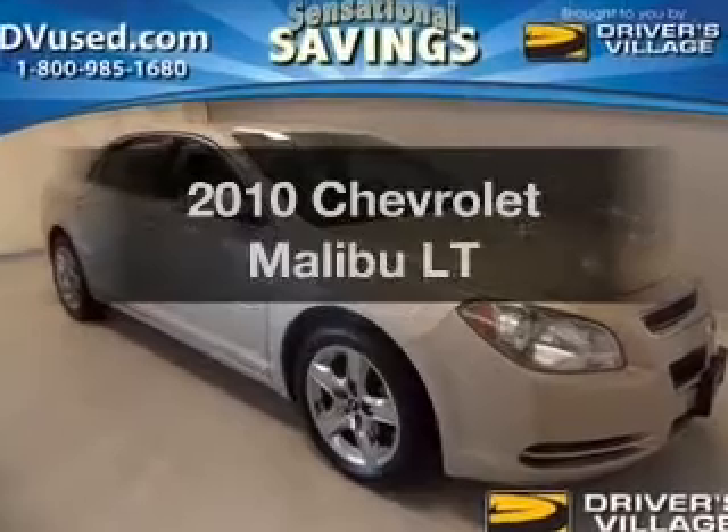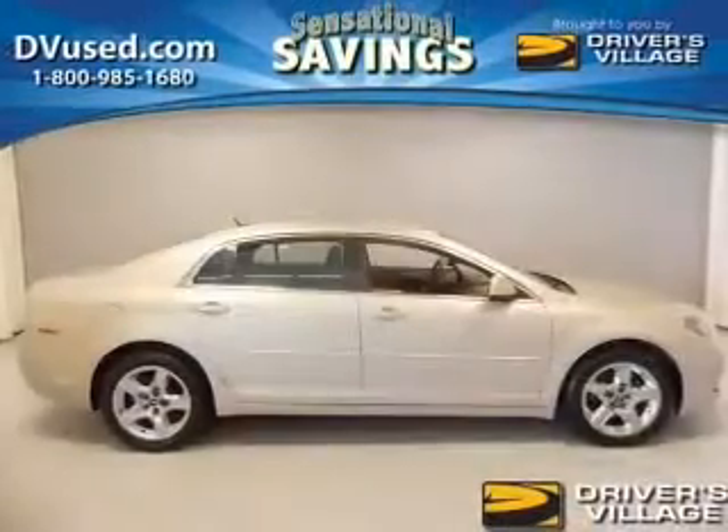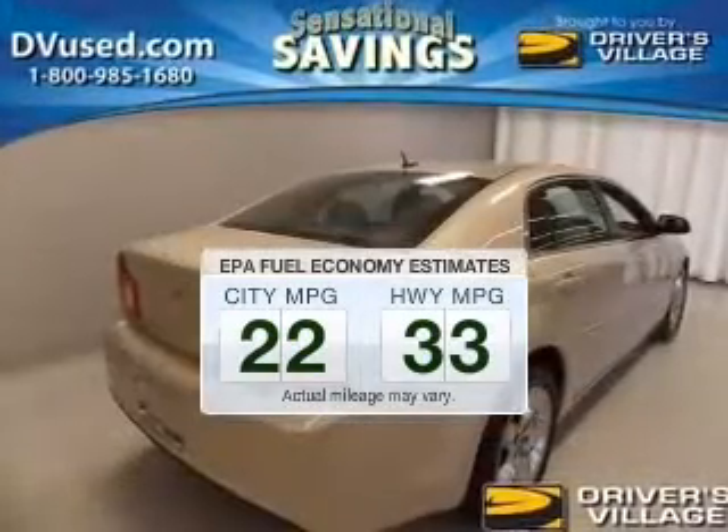Check out this 2010 Chevrolet Malibu if you're looking for a first-rate auto — this one could be yours today. Low emissions and the good fuel economy offered in this vehicle are important to you and the environment.